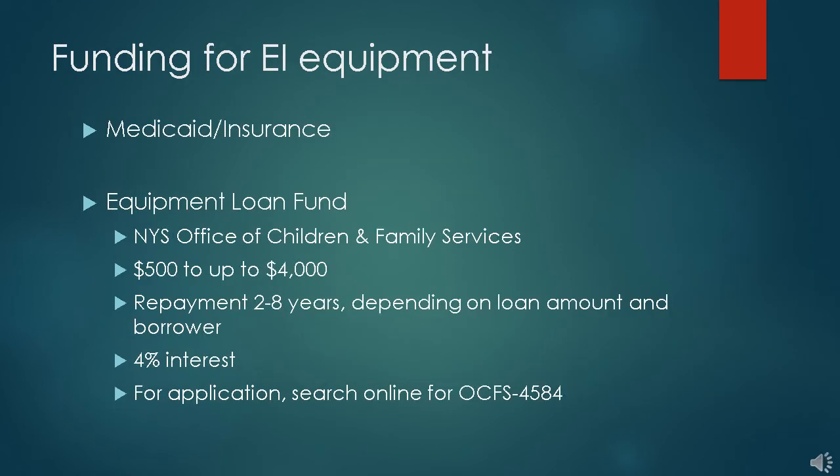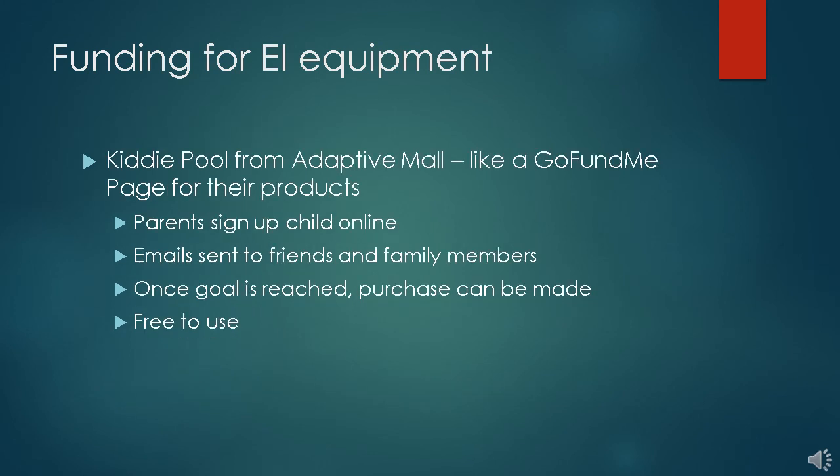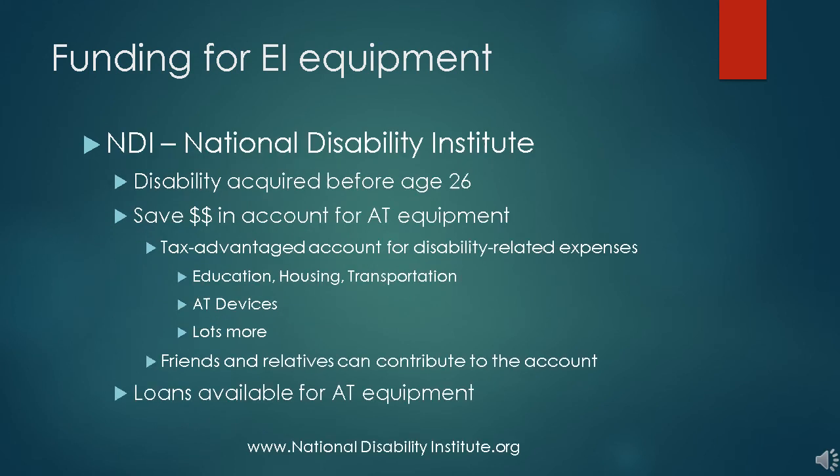Funding for EI equipment is often through Medicaid. There are a couple of loan programs as well, including the Equipment Loan Fund, which loans up to $4,000 for equipment at 4% interest — this can be used for equipment or may be used to build a ramp. If products are purchased from the Adaptive Mall, there is the Kiddie Pool, which acts like a GoFundMe page for their products — unlike GoFundMe, it's free to use. Another loan program is available through the National Disability Institute, or you can simply get a tax-advantaged account for equipment or other expenses.